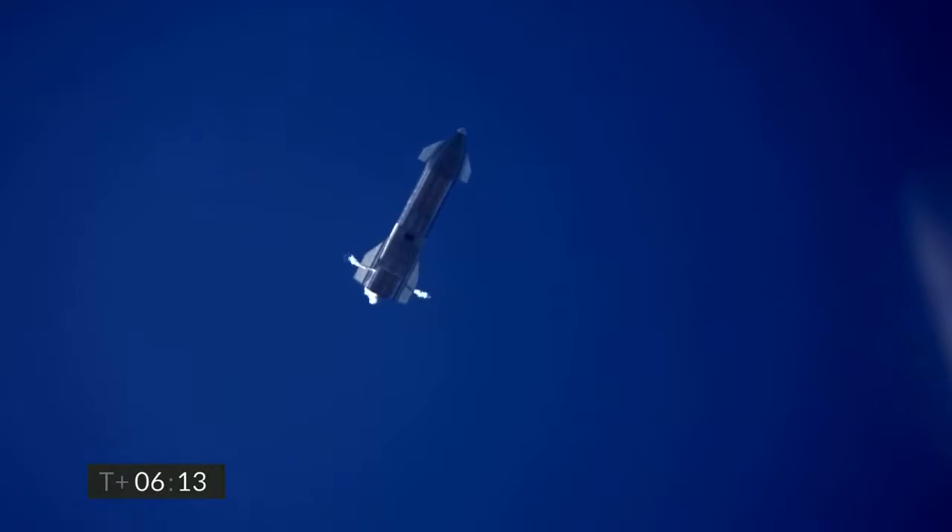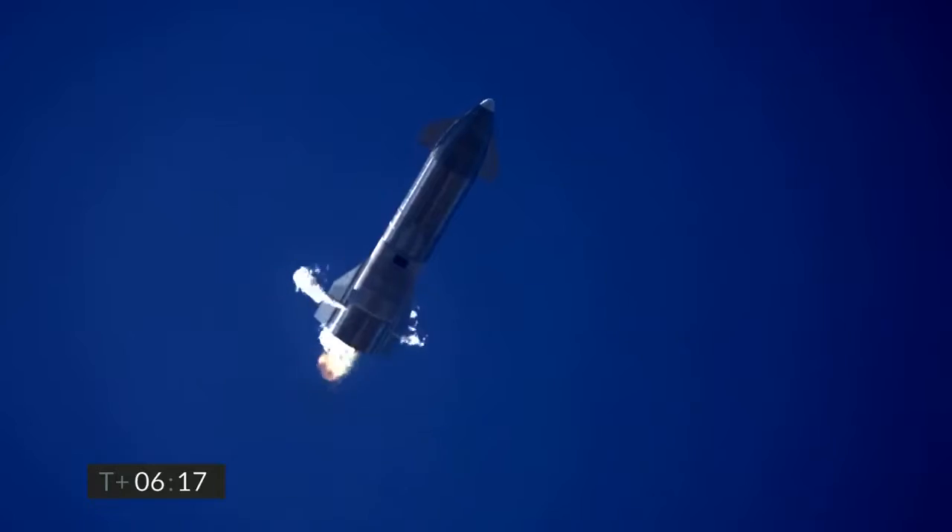T plus five and a half minutes. Starship continuing the subsonic descent, using the forward and aft flaps to control its attitude as we come back down to the landing pad. Everything continuing to go well in this portion of flight. At 6 minutes 10 seconds into flight, we're down beneath one and a half kilometers — we're preparing to restart two engines, flip the vehicle vertical, then transition to one engine for the landing burn.